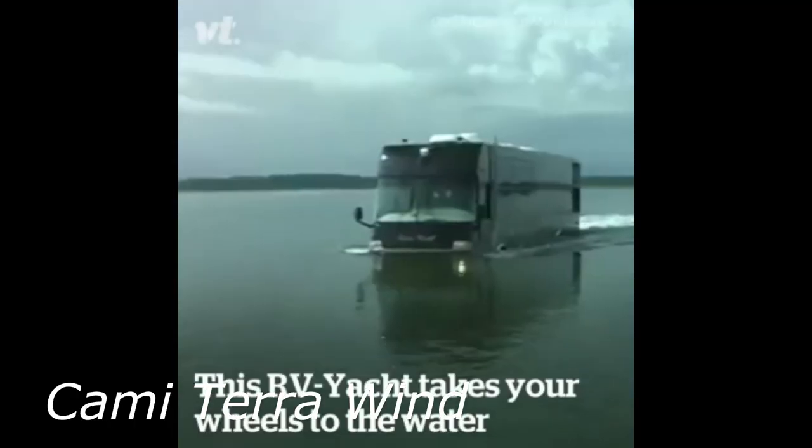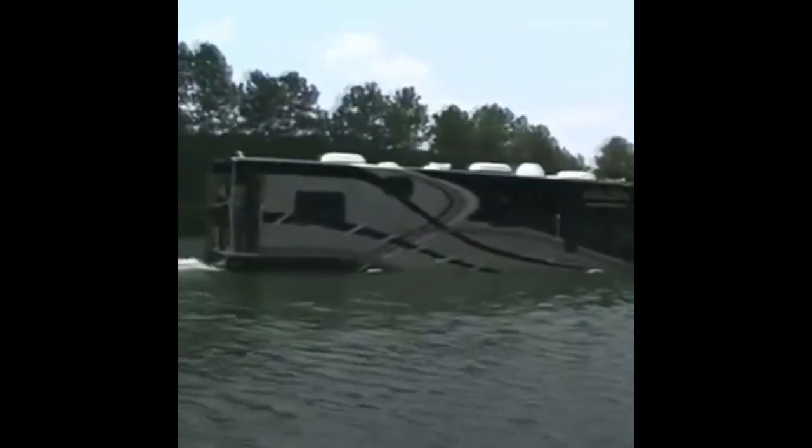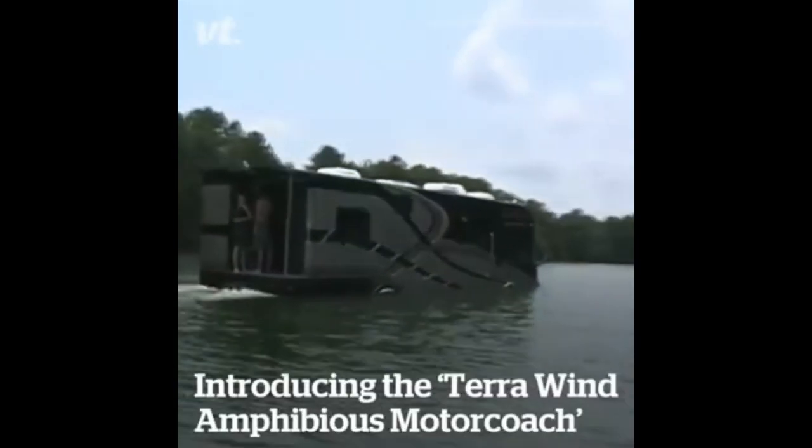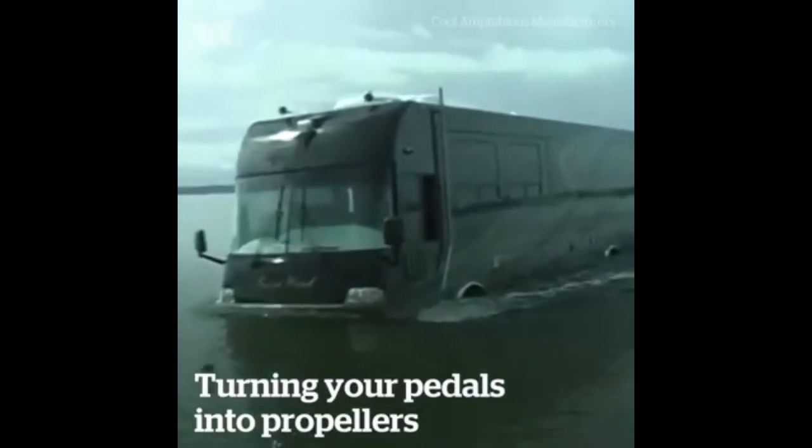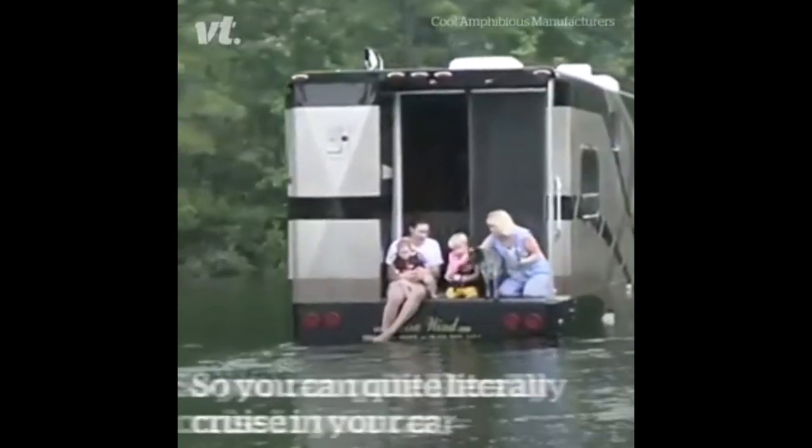Kami Terra Wind. If the debate — sea or mountain — usually ends in war inside your house or between friends, the Kami Terra Wind is the best solution. It is a motorized house and also an improvised mini-yacht. It is basically an amphibious motorhome.